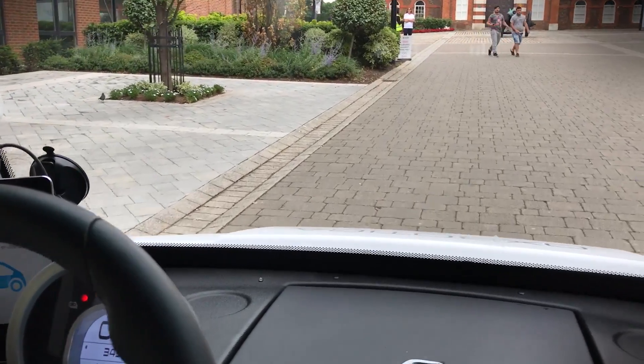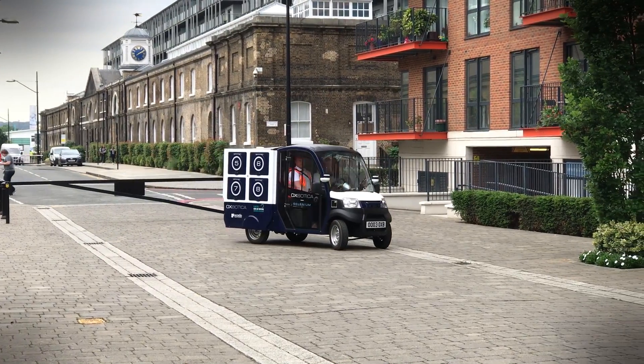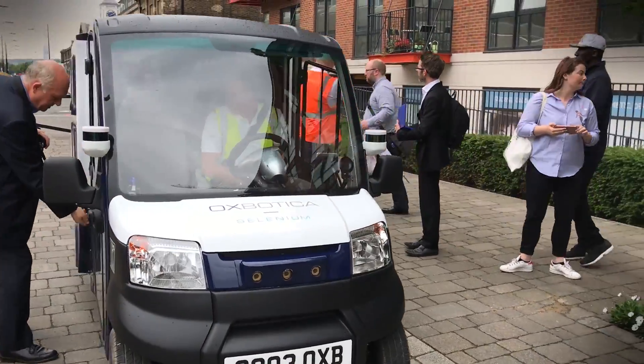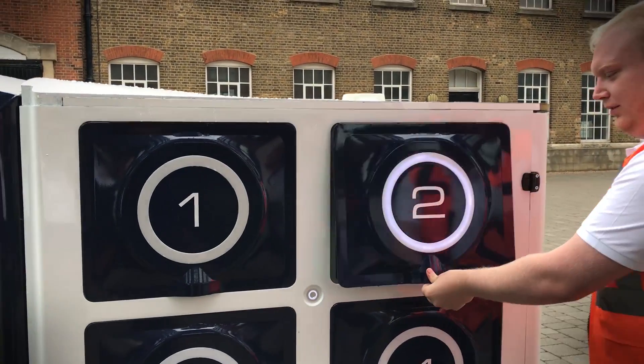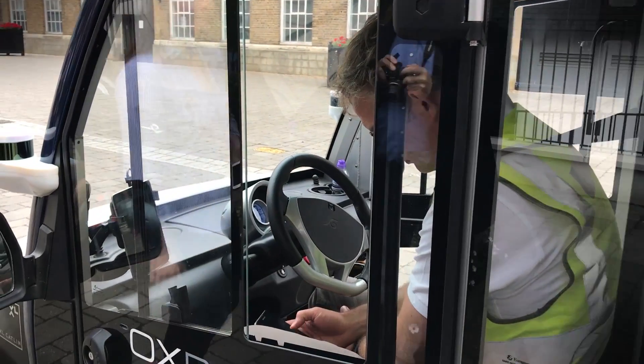It's still early days for the self-driving delivery vehicle and it still needs plenty of development and testing before it's ready for the wide world, where it will need to negotiate other vehicles and pedestrians. However, it's an exciting step forward in not only making trouble-free autonomous deliveries, but also for easing congestion and pollution in our cities.